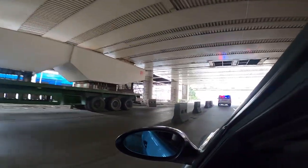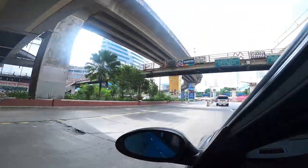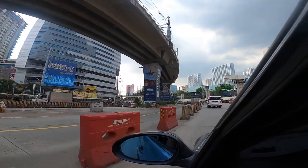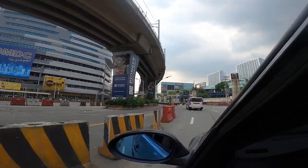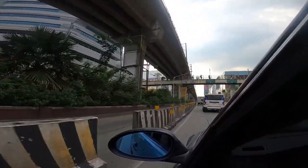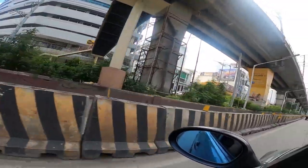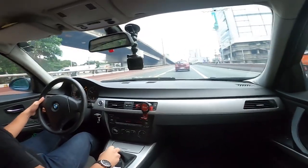One more thing that makes these concrete barriers really bad is that a lot of times they're not aligned properly. So if you're traveling along EDSA with a big vehicle in front of you and you don't see the obstacles ahead, you might find yourself surprised by a concrete barrier that's sticking out. They also have sudden sharp angles, and sometimes they don't have reflectors, or the reflectors are dirty so they don't reflect light, which makes them especially dangerous at night.